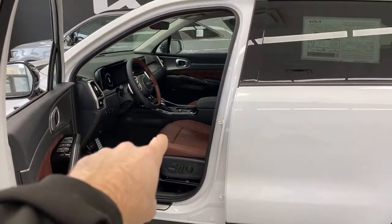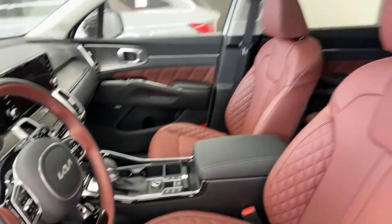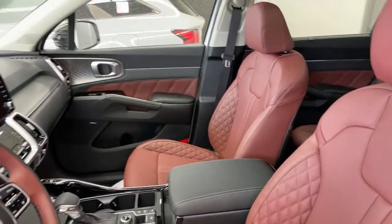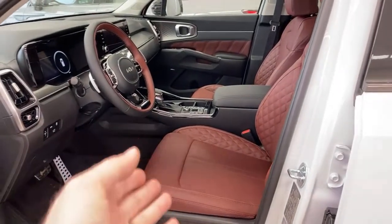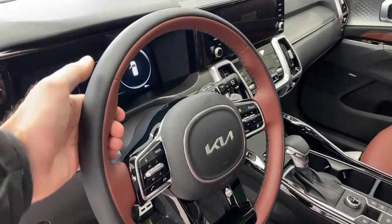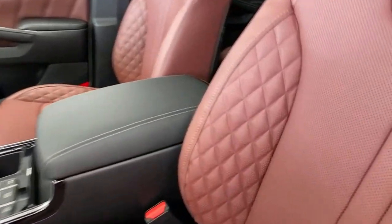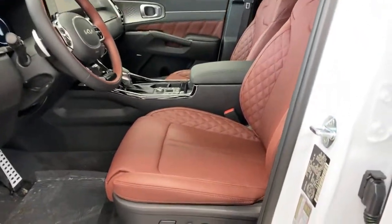Now let's look at the burgundy interior. Fair warning — the camera and LED lighting are making it look more orange than it actually is in person. It is a genuine burgundy color. You've got a two-tone steering wheel, which fashion-conscious people tell me is still cool. The seats have a quilting pattern with perforations that are functional — these are ventilated seats. I think it's the right amount of burgundy without too much, and the lower plastic trim staying black is a good call.